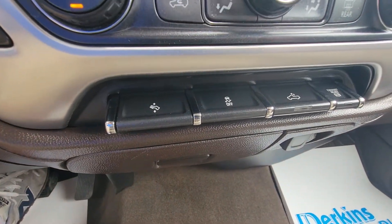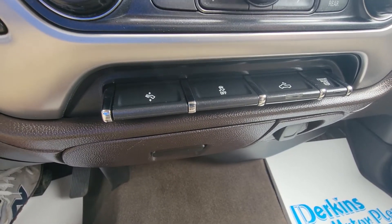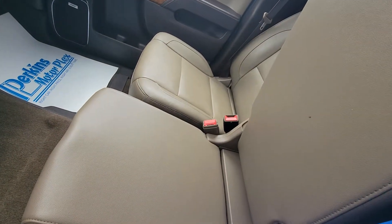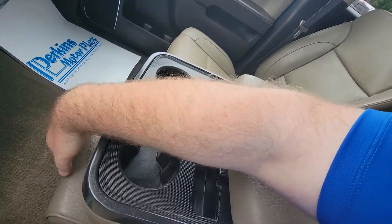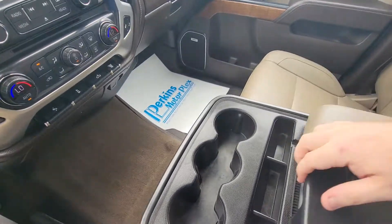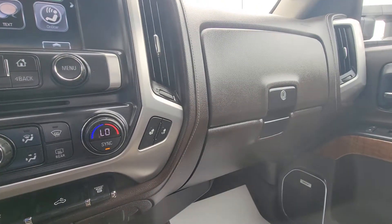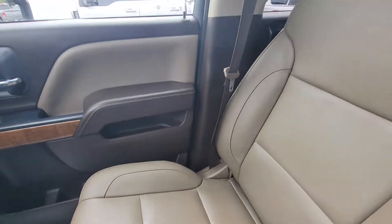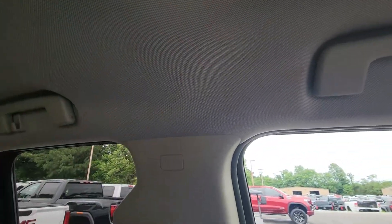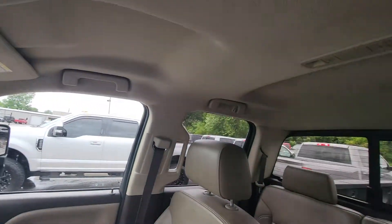Down here you've got your adjustable pedals, traction control, cargo bed lamp, and exhaust brake control as well. It does have the bench seat available in the front with cargo space in that lower portion and up top. Lots and lots of charging locations throughout. It does have the dual glove boxes, which I really like. Headliner's nice and dry, clean all the way around. If you have any questions, just let me know how I can help — definitely look forward to earning your business.